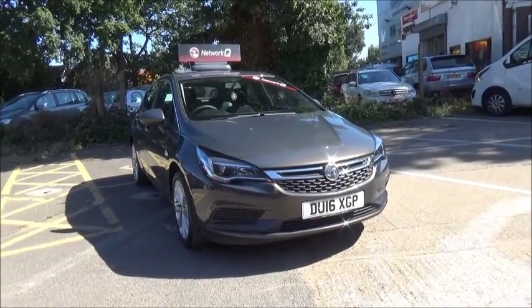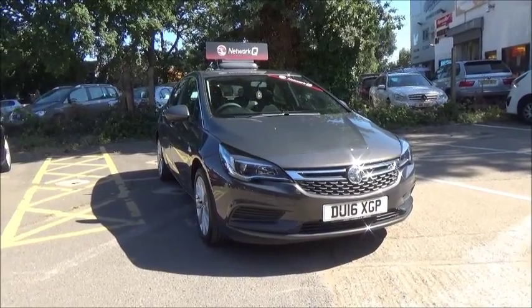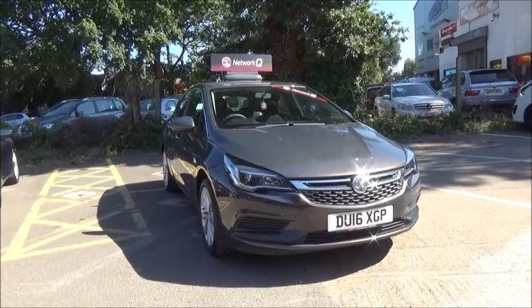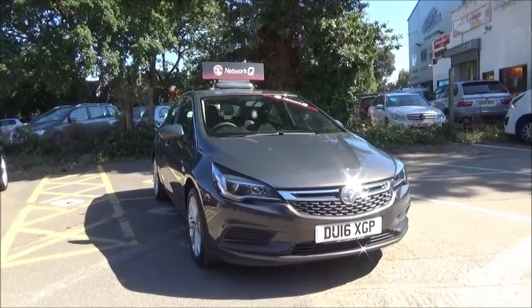Welcome to Now Vauxhall. Here today we have a Vauxhall Astra Design. This is a 1.4 petrol engine, five-door vehicle fitted with a six-speed manual transmission, finished in Asteroid Grey. This car was first registered in March 2016 and as you can see is on a 16 plate.